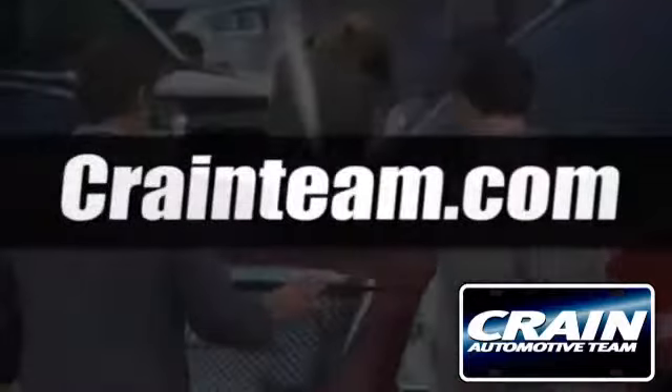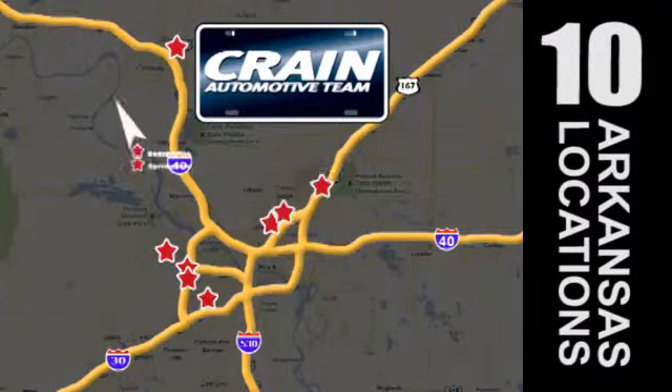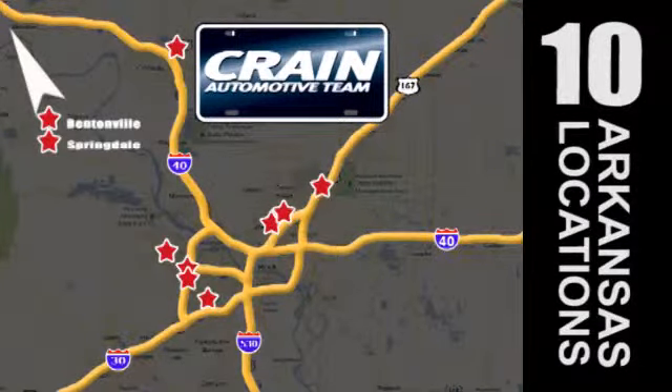Visit us anytime at crain-team.com. Go, go, go — Crain Team's got them! Crain-team.com.